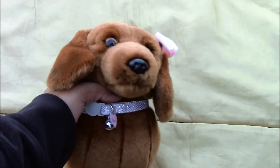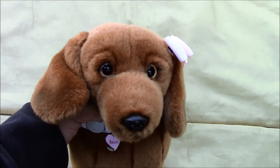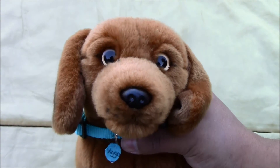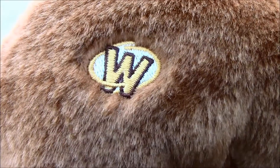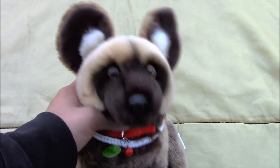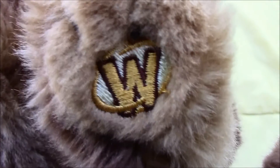Next we have the Webkinz signature Dutch hound and her name is Venus, and there is her W. Then we have Vigo, the Webkinz signature Duxon, and there's his W. Next we have the Webkinz signature African wild dog and his name is Faulkner, and there's his W.